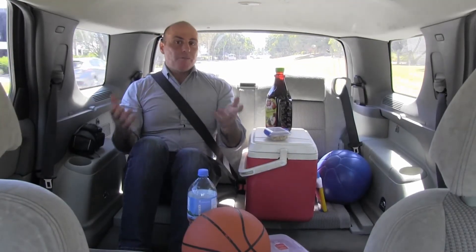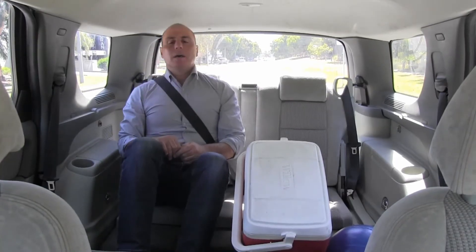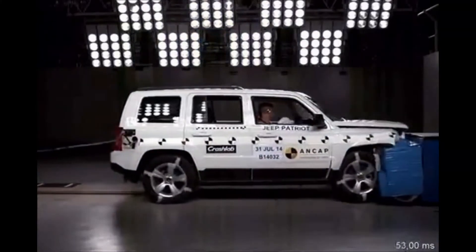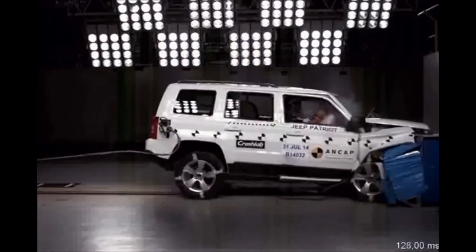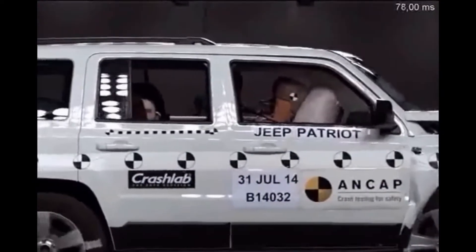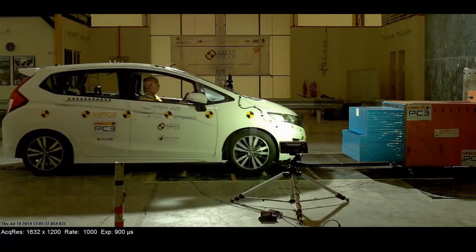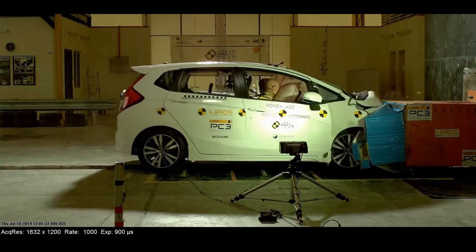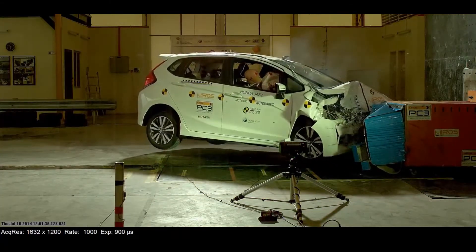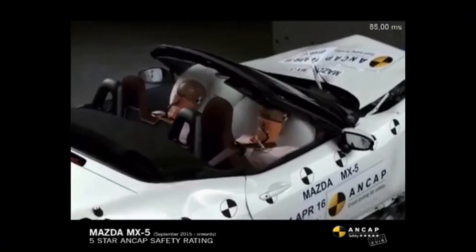We often say that we're thrown forward when our car stops suddenly. But are we really thrown forward? In a head-on collision, the barrier applies a huge force on the car, which slows the car down. But that doesn't mean that there's a huge force on the occupants. Apart from a little bit of friction between the occupants' legs and bottom and the seat, there's basically no force acting in the horizontal direction on the occupants. They therefore keep moving forward at the same speed that they were travelling at before the collision — until a force acts on them as well. In this case, it's the force of the seat belts and the airbags.